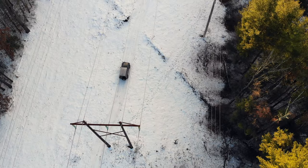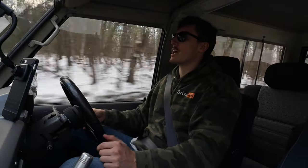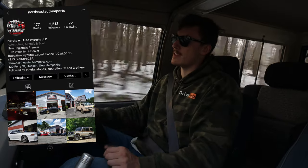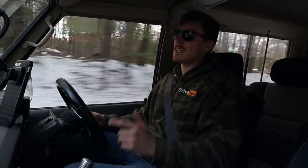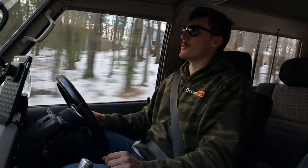A massive shout-out to my friends over at Northeast Auto Imports for allowing me to drive their 1990 Toyota Land Cruiser. I'll include a link in the description below so you can check out their website and their wide array of JDM cars, trucks, and vans available for sale. Be sure to give this video a thumbs up if you enjoyed it, hit that subscribe button if you haven't yet, and I will see you guys in the next video. Happy motoring!